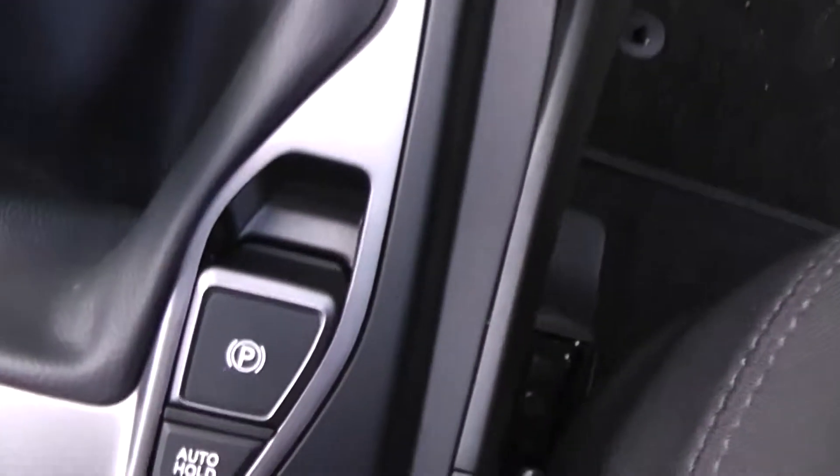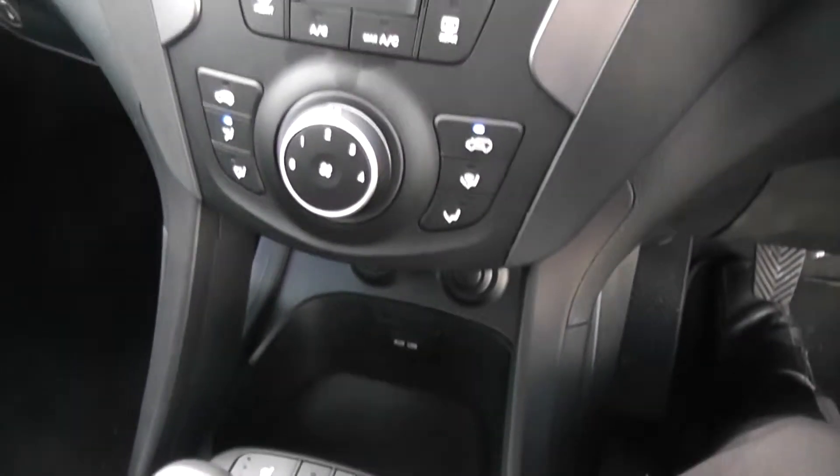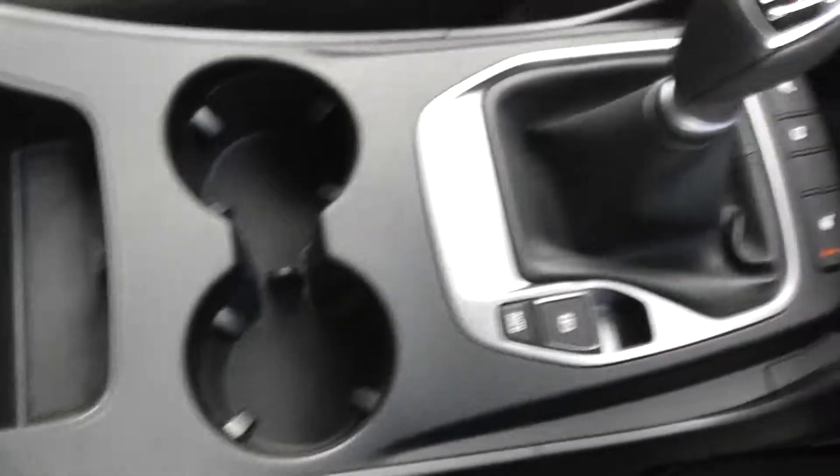It has an automatic handbrake fitted to the car — very easy to use. And there is plenty of storage space on the front of the car, as I show you in the centre console on both sides.